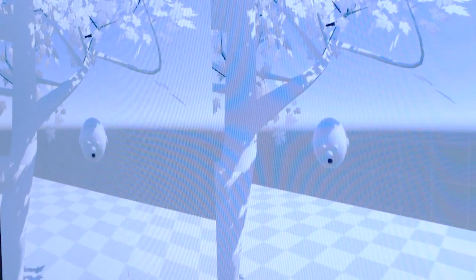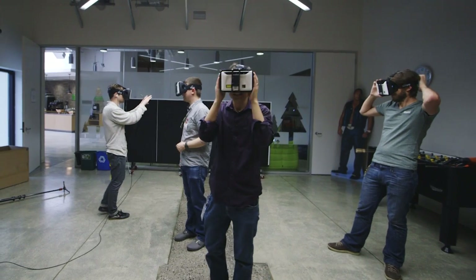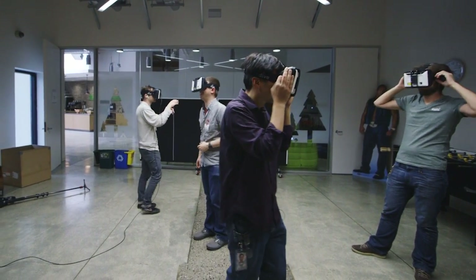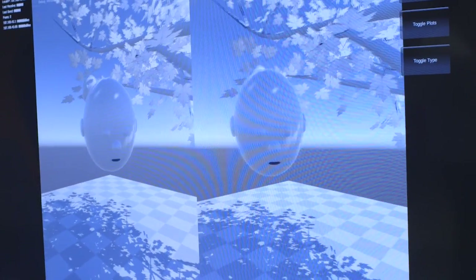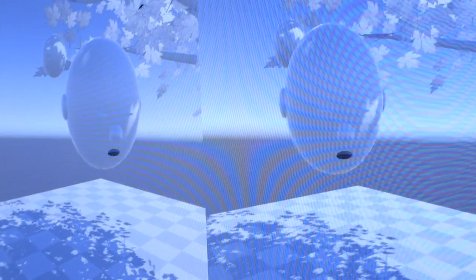Oh my god. Oh my god. What do you call this world? We're just calling it multiplayer VR. You're not calling it Limbo?